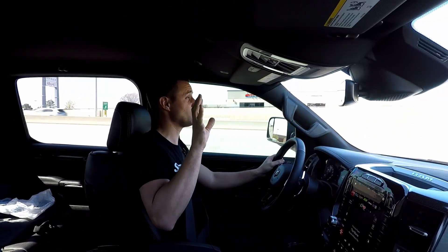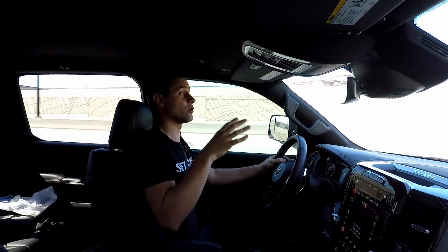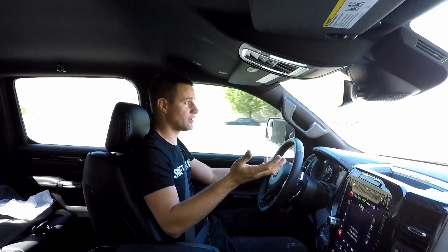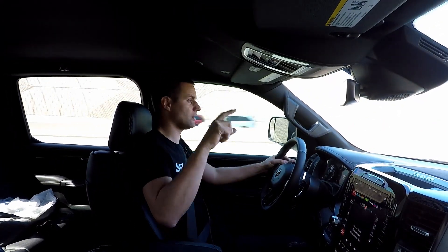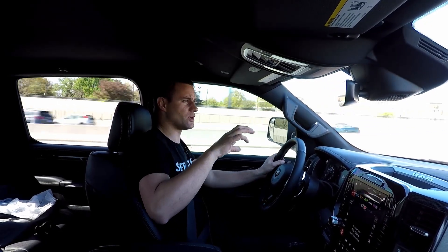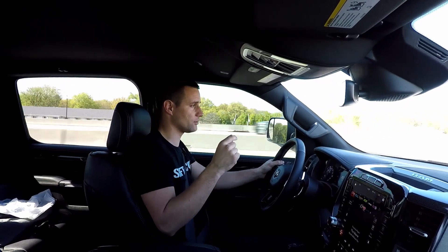For all you TRX owners doing your own oil changes — I dumped in seven quart bottles of oil, started it up, let it run, shut it off, let the oil drain back to the pan for a little while, checked it, and it is right in the middle of the safe zone on the dipstick. You could probably dump in another half quart or so to get it right to the top of the full line. You may need a little bit more than the seven quarts that it calls for in the owner's manual.